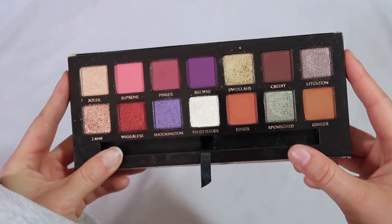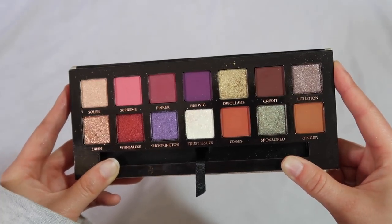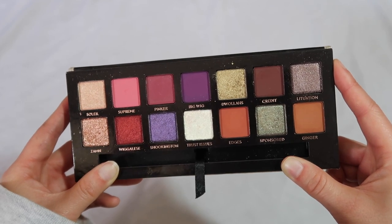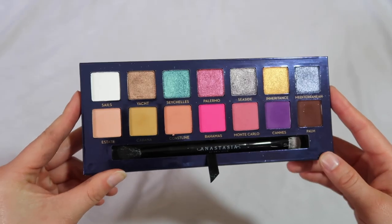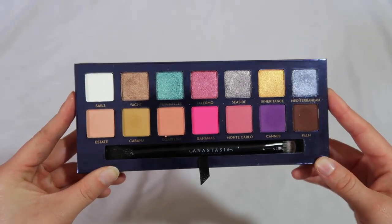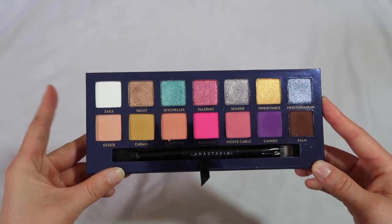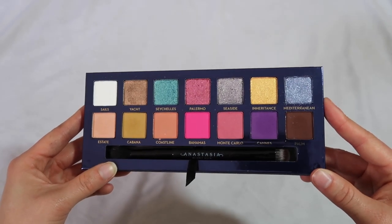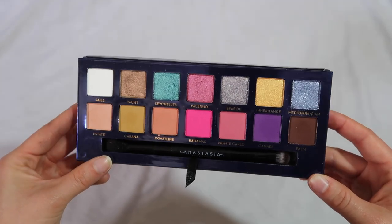Of course we have the Jackie Aina palette — which you can get on sale today if you want to pick it up. It's a favorite of mine from ABH: wonderfully curated, works great for a lot of different skin tones, and you can create a lot of different looks — so much variety. Riviera is definitely an old one; I don't think anybody was too crazy about it. There are some beautiful shades which is why I continue to keep it, and honestly this summer I want to dig it out more and give it some love.